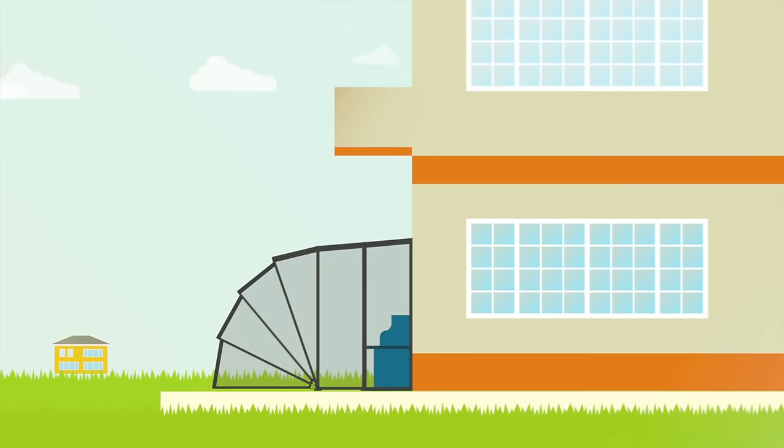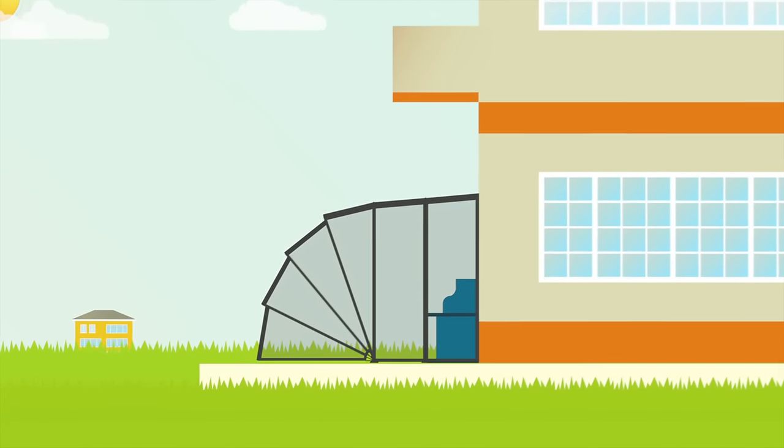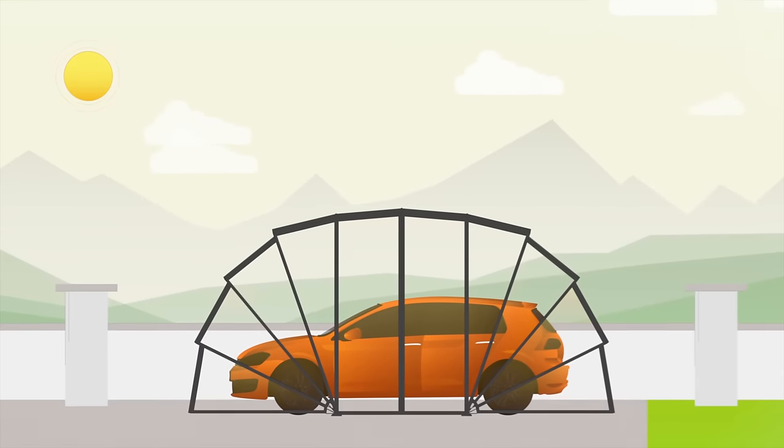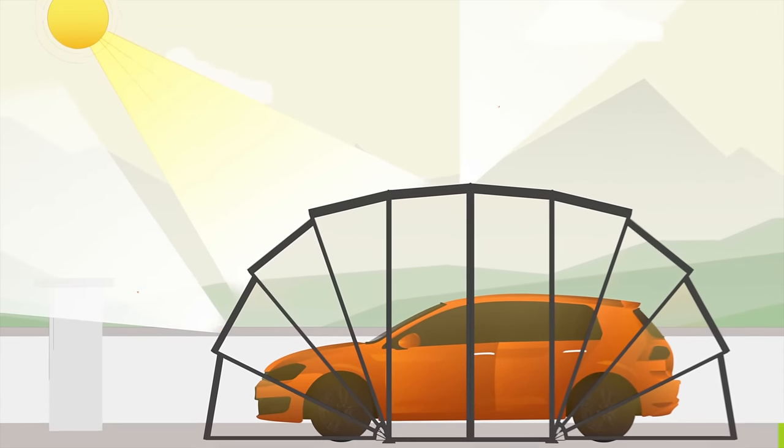With Gatsybox Wall, you can create a comfortable room outside of your home. Polycarbonate glasses give you optimal protection from UV rays.